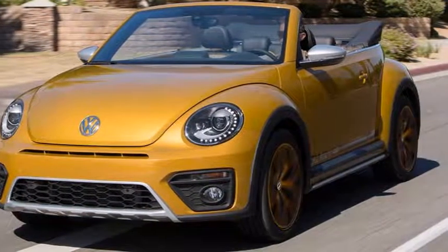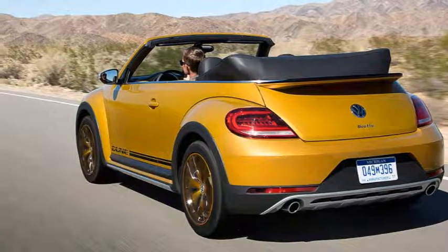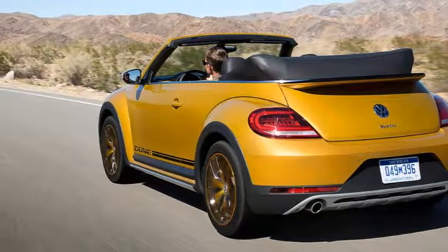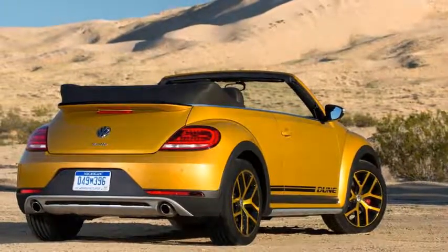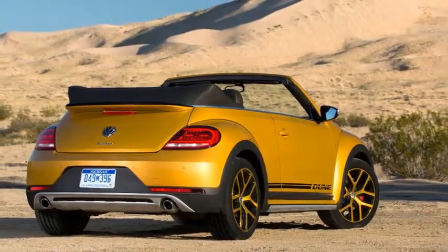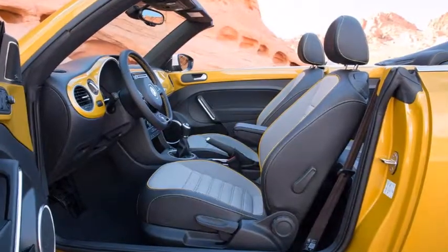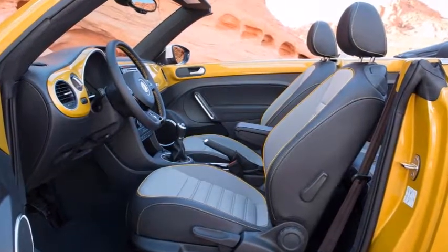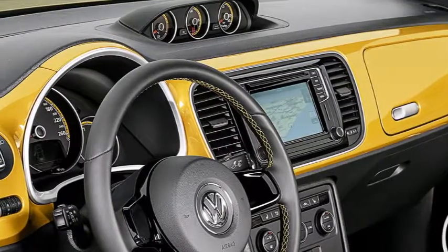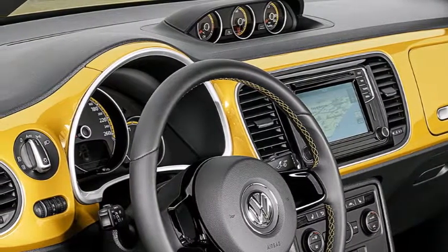That's over £7,000 more than a svelte Mazda MX-5 or similarly stylized DS3 Cabriolet, and only a beach ball's throw from a BMW 2-Series convertible or an Audi A3 Cabriolet. The Dune also clocks in at £2,395 more than the equivalent regular Beetle Cabriolet, yet its equipment list is ominously devoid of the likes of climate control, cruise control, and heated seats.